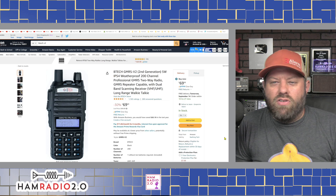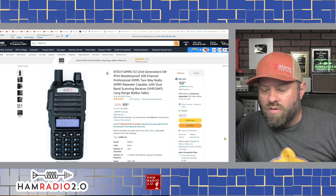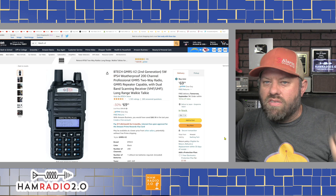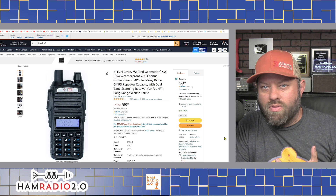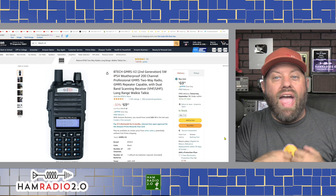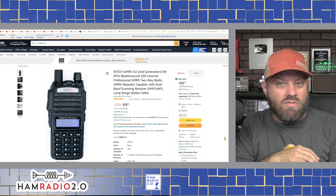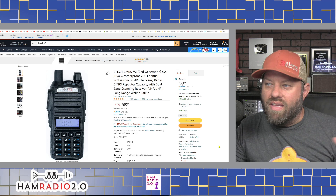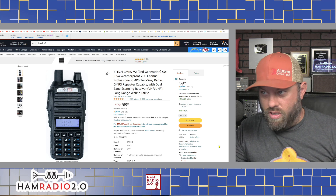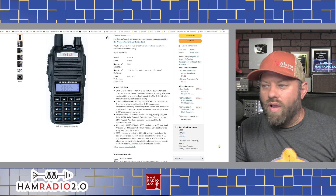Moving on to the last one - the Btech GMRS-V2, their second generation. The V1 was out for a number of years; the V2 came out earlier this year. They also released a revised V2 that fixed some programming issues - channels were all set to one frequency instead of 22 different frequencies, and some channels were set to narrow band when they should have been wide band. This version comes with all channels set correctly. It comes in at $70, is IP54 waterproof, has 200 programmable channels, is GMRS repeater capable, dual-band scanning, and is a long-range walkie-talkie.